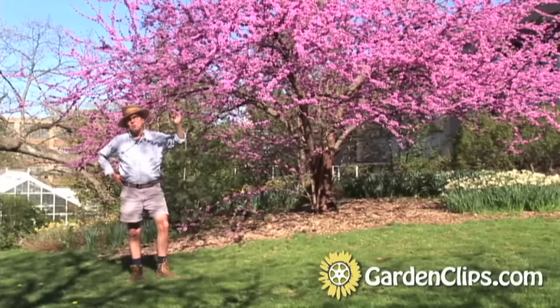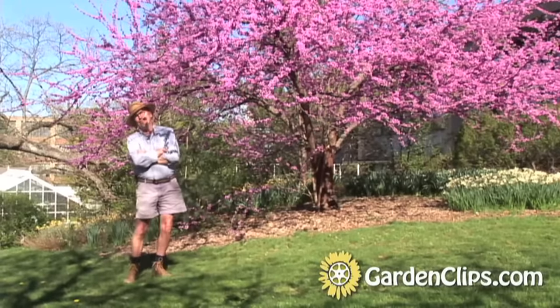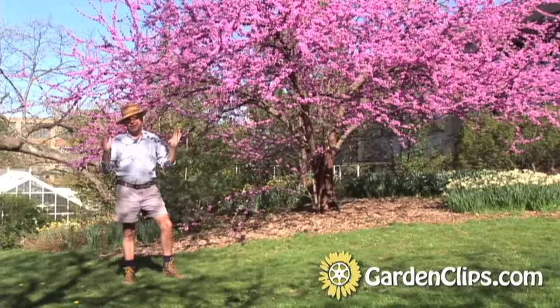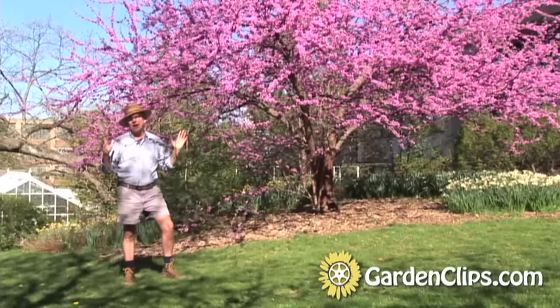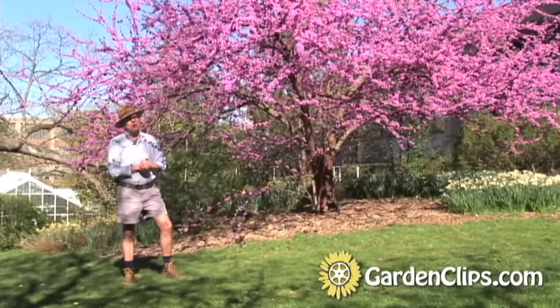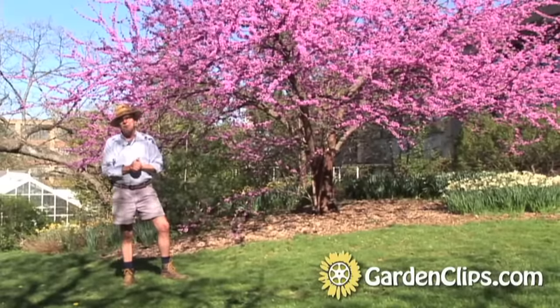The American Redbud is a wonderful small flowering tree. It tops out at anywhere from 20 to 25 feet, but with a spread that is far greater — it can often reach twice its height in spread. Our example here by Greedley Memorial Laboratory at Marsh Botanical Gardens has a spread of just over 30 feet.